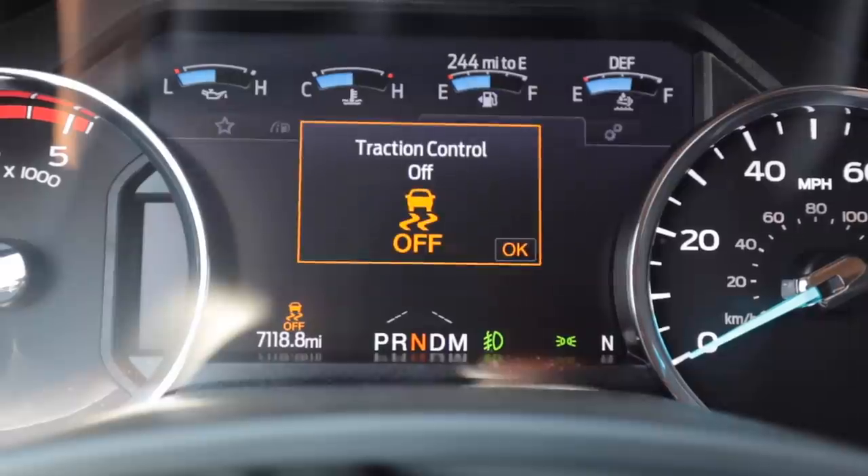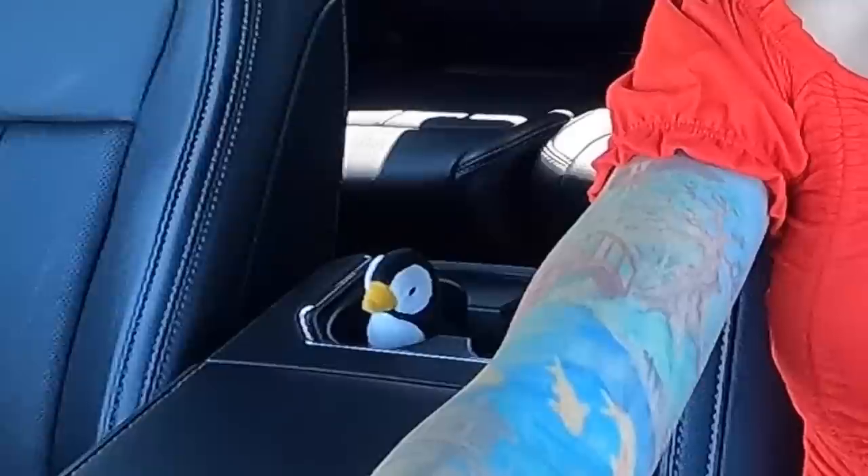In the name of science, I'm going to give this thing the beans — leaving it in 2WD and disabling traction control to roast the tires. Ready — go! Wheel spin, go truck go! Geez, okay, that's good. This thing is no joke.